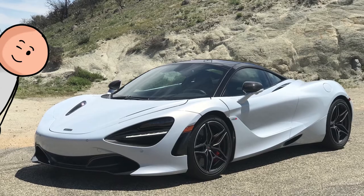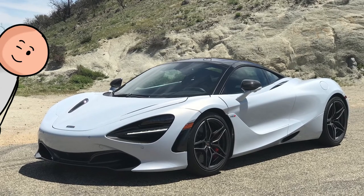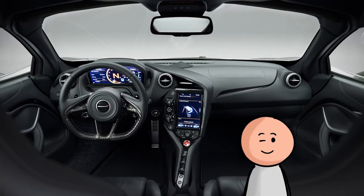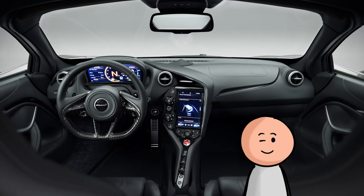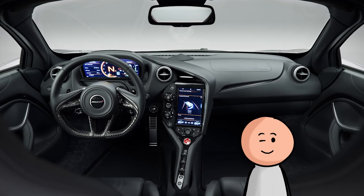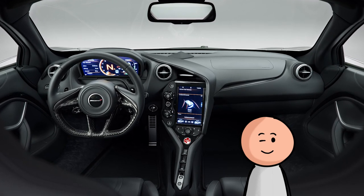Number 31, the McLaren 720S. McLaren has always taken a minimalistic approach to its interiors, and the cabin in the 720S is its best yet. All the controls are clear and concise, and feel great to the touch. Plus, there's that sweet two-way folding gauge cluster.